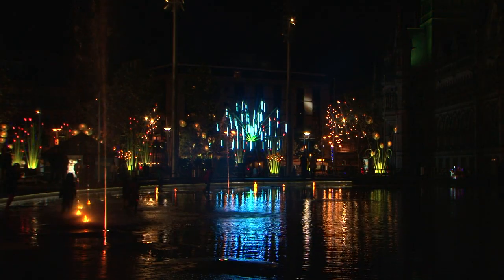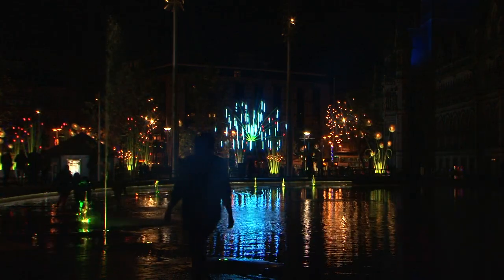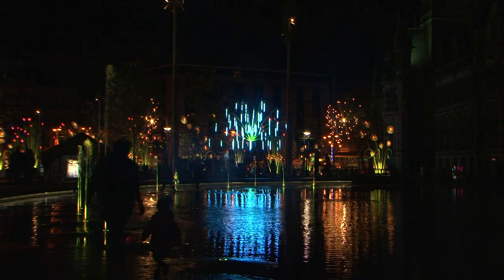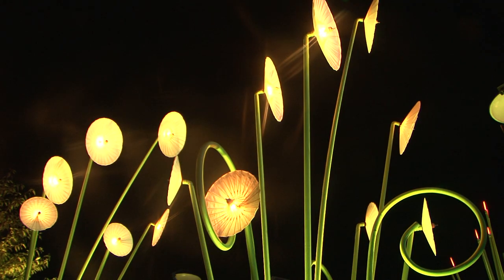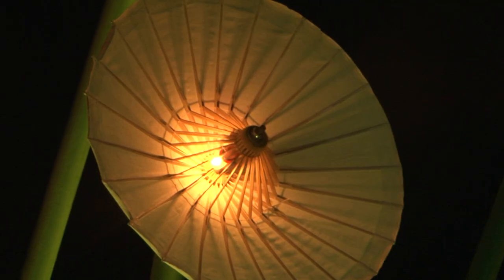We are a French company, we live in south France, near Valence, and we are gardeners of big plants, lighting plants. My inspiration came with natural things, so this one, it's like a big flower, a big lighting flower.